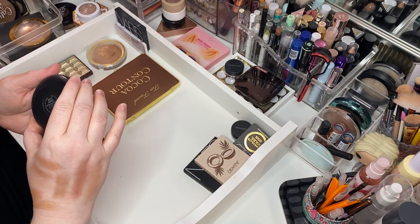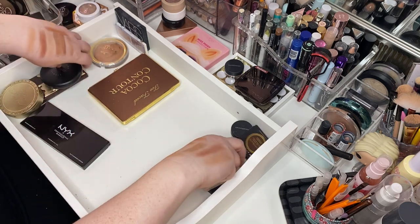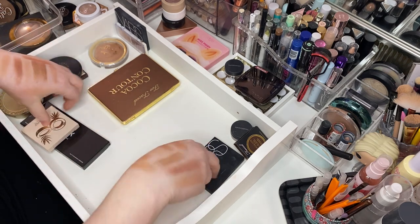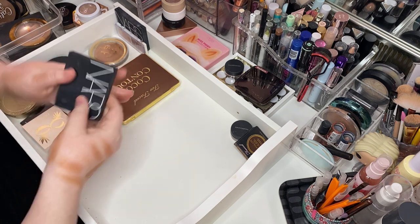Here's the MAC Bronzing Powder in Matte Bronze — that's all she is, and she's lovely. We're keeping that. ColourPop Talk to the Palm — this was in the Going Coconuts collection and she's lovely. Keep her. Here's NARS Large Size Laguna. Keeping her.